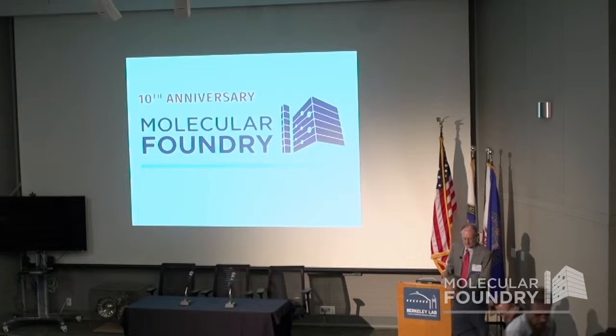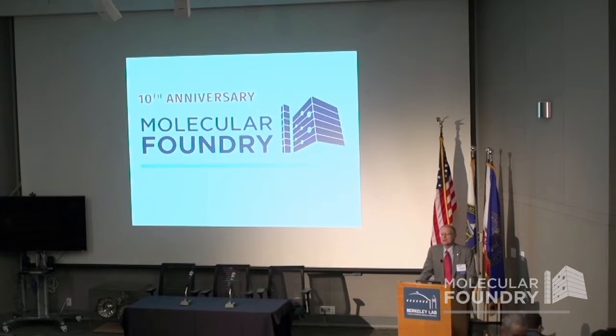I want to put this laboratory in the context of the DOE laboratory user facilities. E.O. Lawrence invented the cyclotron here and started that era of accelerators where new labs developed around large accelerators — at Brookhaven, at SLAC, at Fermilab.